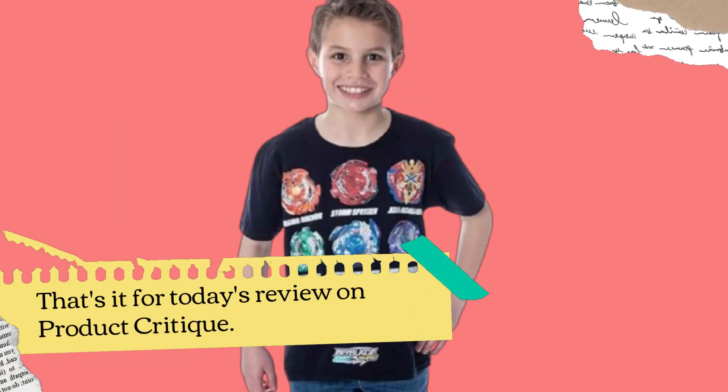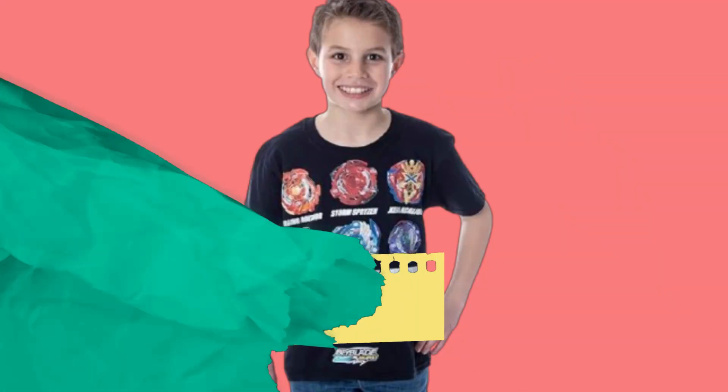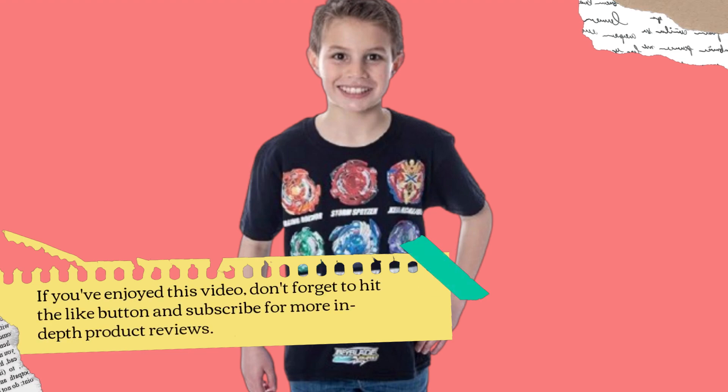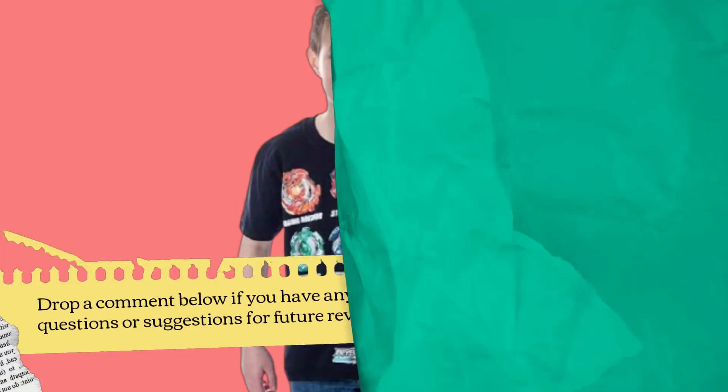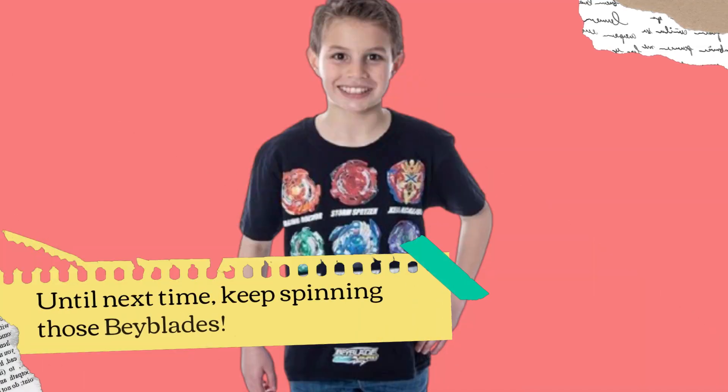That's it for today's review on Product Critique. If you've enjoyed this video, don't forget to hit the like button and subscribe for more in-depth product reviews. Drop a comment below if you have any questions or suggestions for future reviews. Until next time, keep spinning those Beyblades!